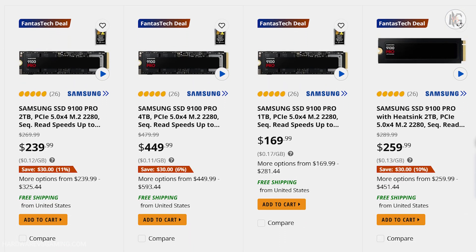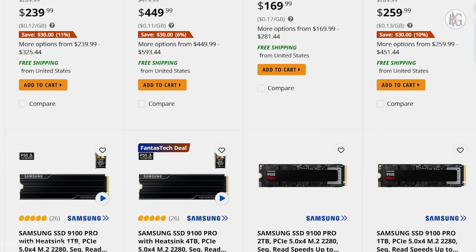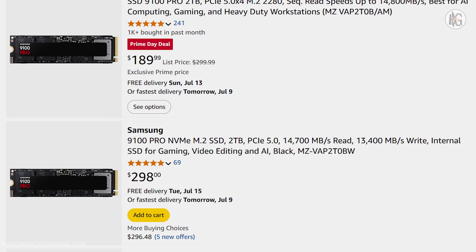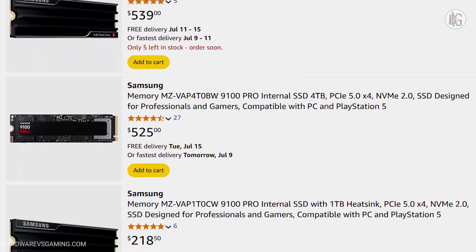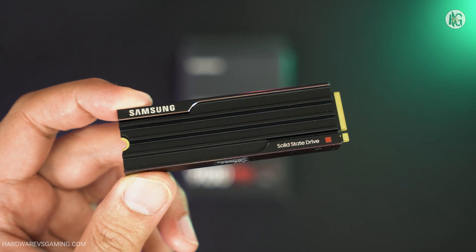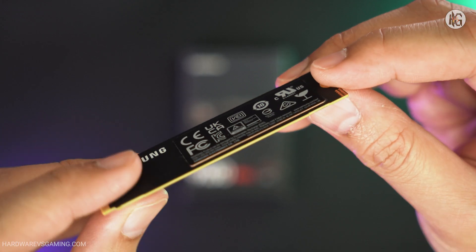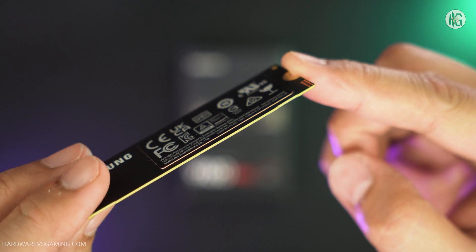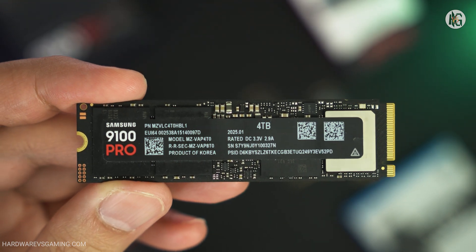When it comes to pricing, SSD prices are volatile and tend to fluctuate. At the time of posting this video, the prices of these 9100 Pro drives had already dropped by as much as 20%, depending on the model or capacity, making it hard to compare value purely based on price. Overall, the Samsung 9100 Pro series is among the fastest M.2 SSDs you can get. Samsung is a reliable brand, and their Magician software is top-notch compared to other SSD toolboxes. If you need a high-speed SSD like the 9100 Pro, I have no problem recommending it.